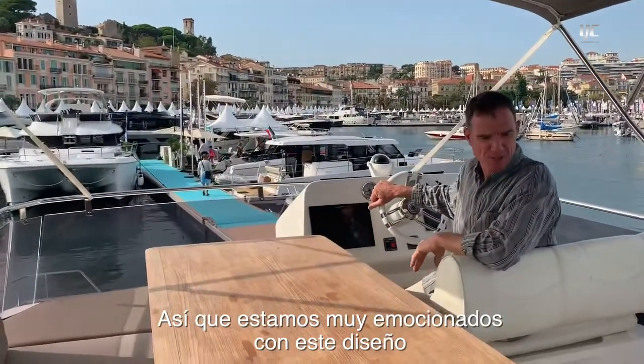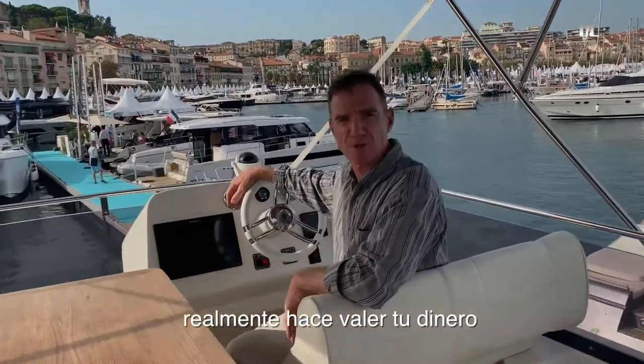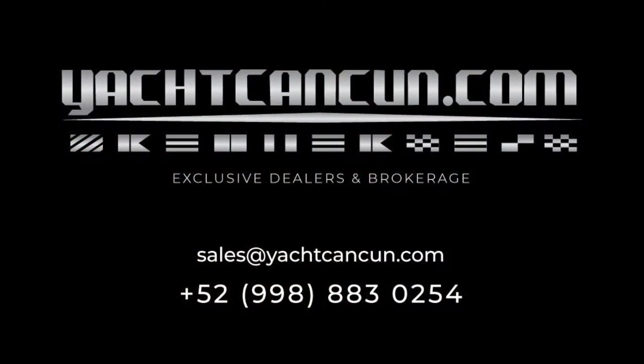We're very excited about this design — it really offers an awful lot for the money. If you'd like further details, you can have a look on AMN.